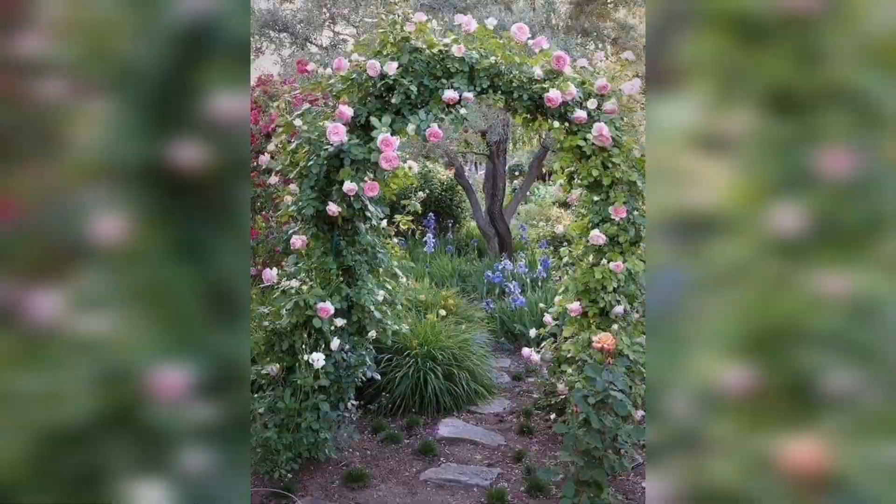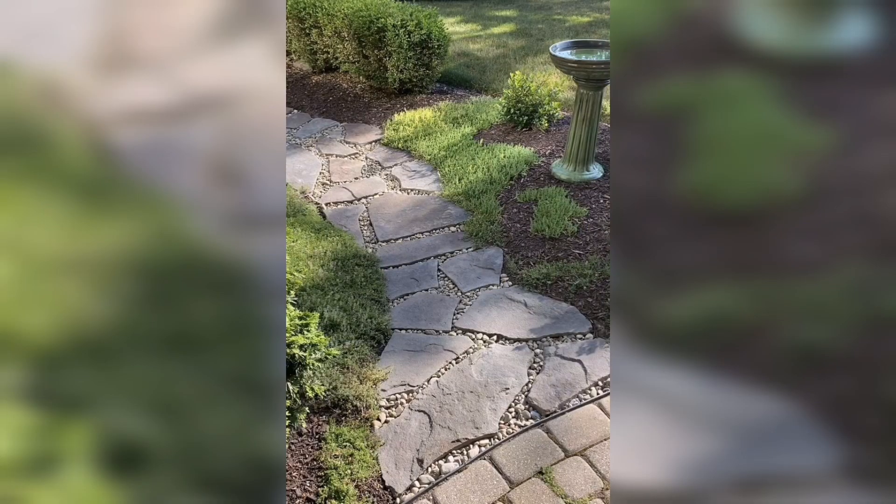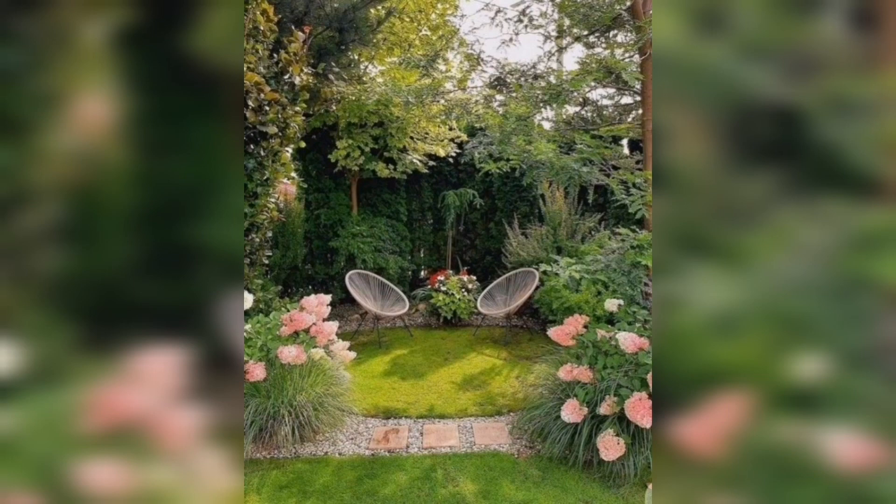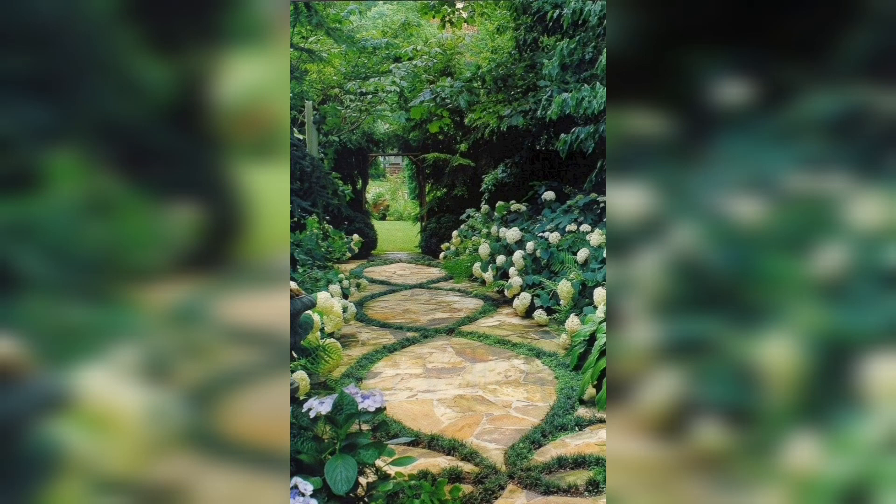Here we have small stepping stones — you will normally notice these in public areas, parks, and walking streets. And here we have three stepping stones that look really awesome and wow.